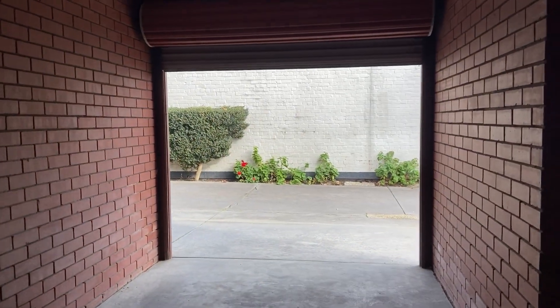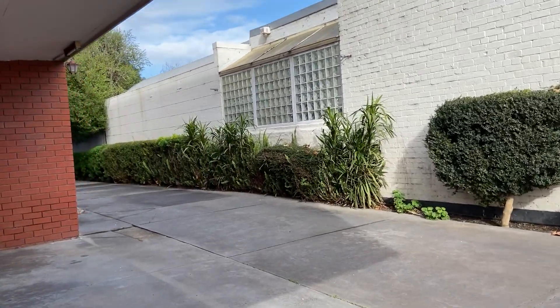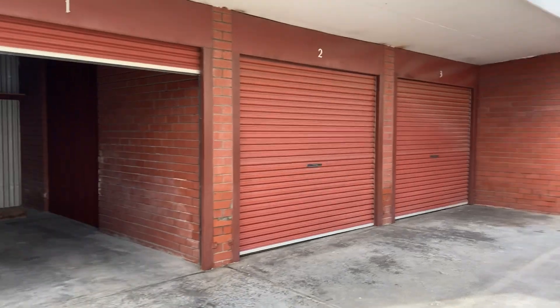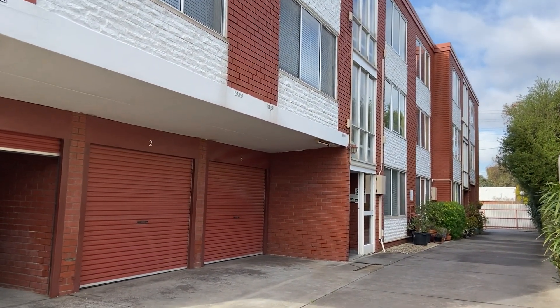This has been 1 at 230 Holden Street in Fitzroy North. Should you wish to inspect, please contact myself, James Griffith at Harrington Earle on 0439 394 368. Thank you.